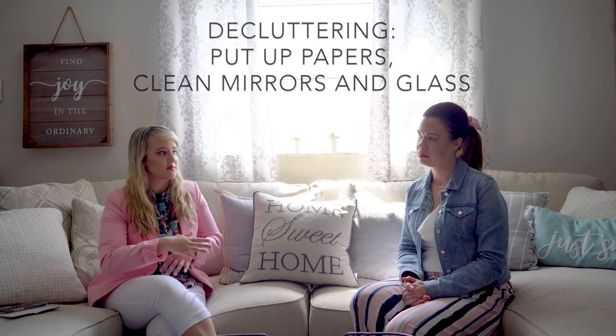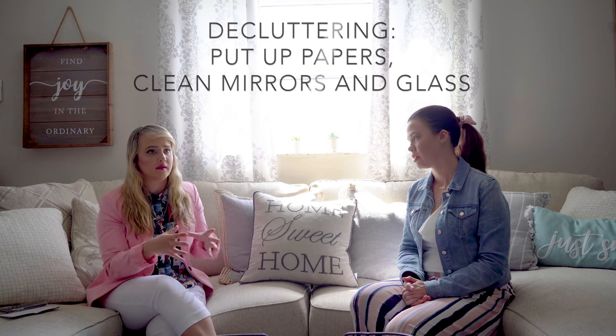Moving inside: one thing you can do is declutter — moving stuff off counters and clearing the floors makes spaces look a lot bigger and more open. Another tip that's not as obvious is cleaning mirrors. In bathrooms especially, there's often toothpaste or streaks on the mirrors. Go around and clean all the glass — windows, mirrors — and that'll look a lot better in the photos.